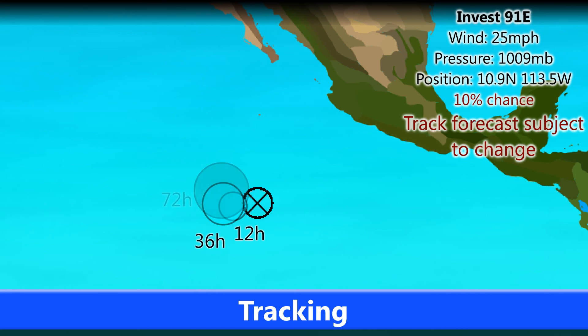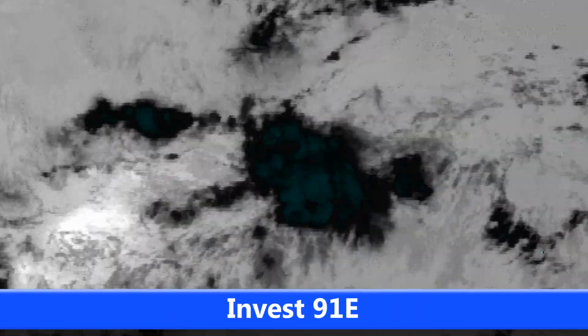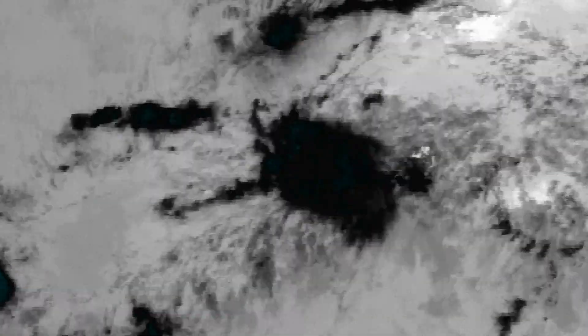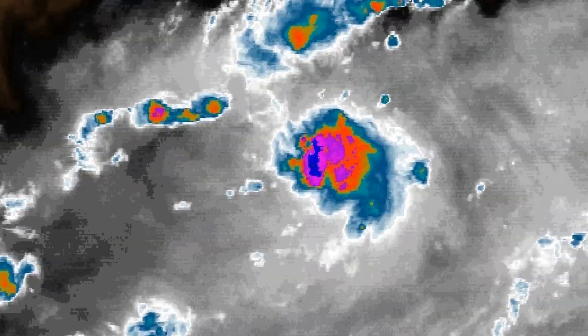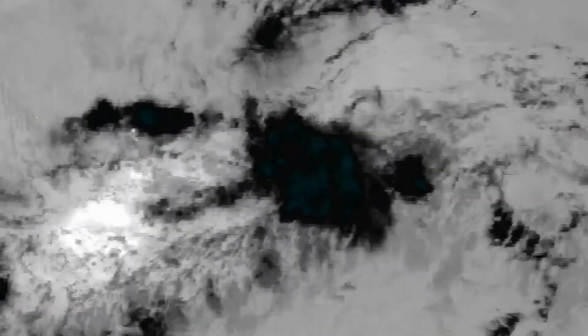Here is Invest 91E, currently with wind speeds of 25 miles per hour and a pressure of 1009 millibars, now with a 10% chance of formation over the next 48 hours. According to the models, the storm is still likely to curve towards the northeast over the next few days toward the Mexican coast, but probably not reaching it before dissipation. Looking at the floater satellite imagery of Invest 91E, you can see it moving in a westward — perhaps west-southwest — direction out in the eastern Pacific.